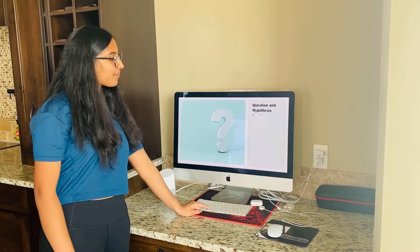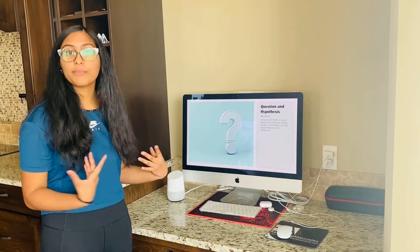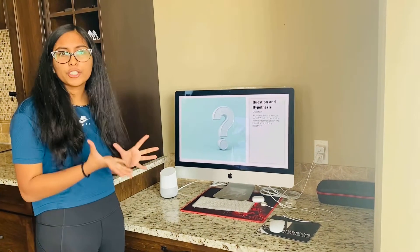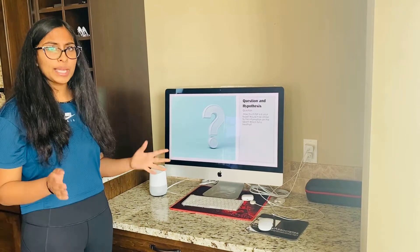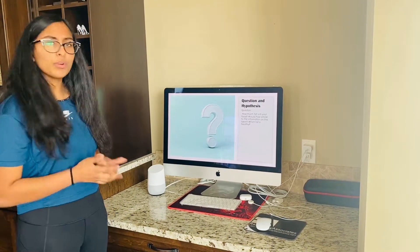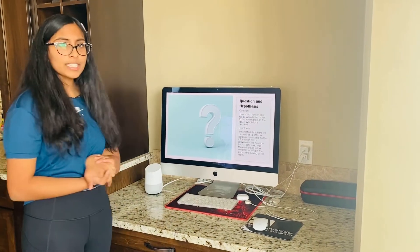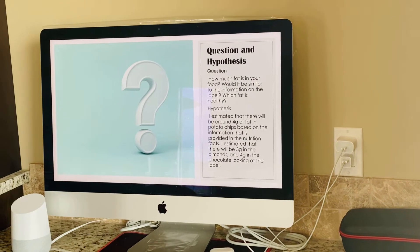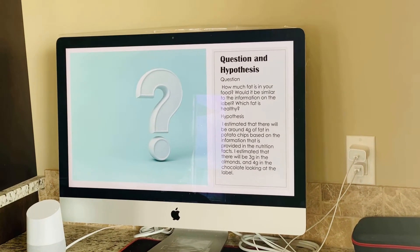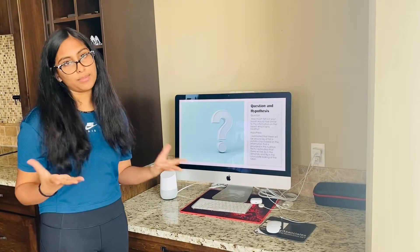So the question and the hypothesis. My question was: how much fat is in your food — the common foods I'm going to be testing? And would it be similar to the information provided on the nutrition label? My hypothesis was that there'd be four grams of fat in the potato chips, three grams in the almonds, and four grams in the chocolate, based on the nutrition label information.